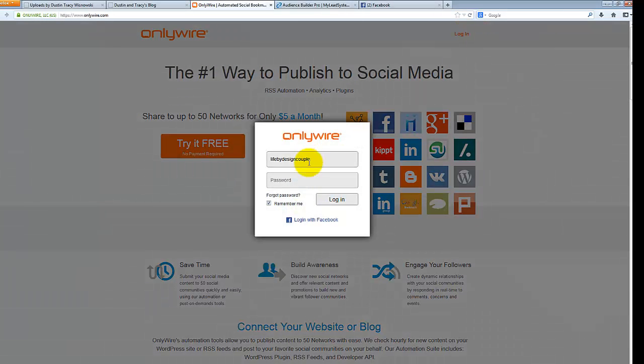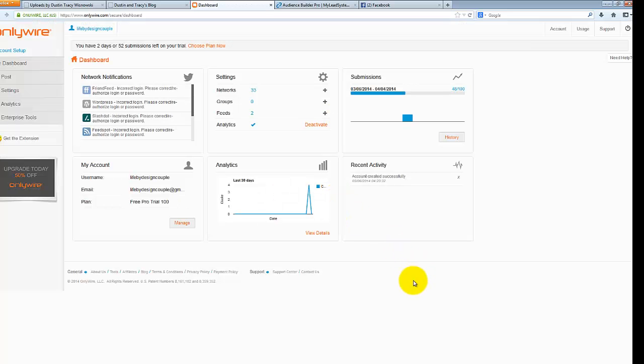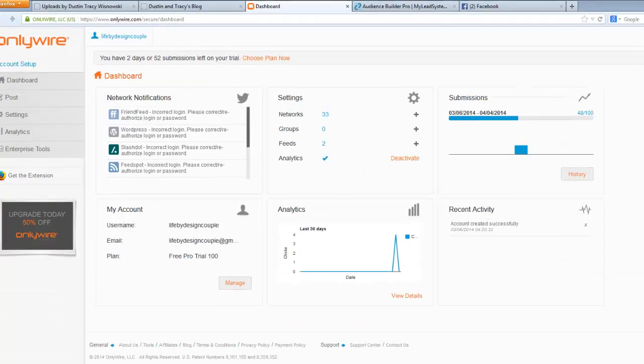I'm going to log in on ours right now. What I want to do in this video is show you how to get it set up quickly so you can start getting your content syndicated. Remember, when it comes to content syndication it is so important that you're updating your content every day — whether you're promoting YouTube videos or blog posts — because this works on a live basis, so every time you upload something that's when it's going to get shared.